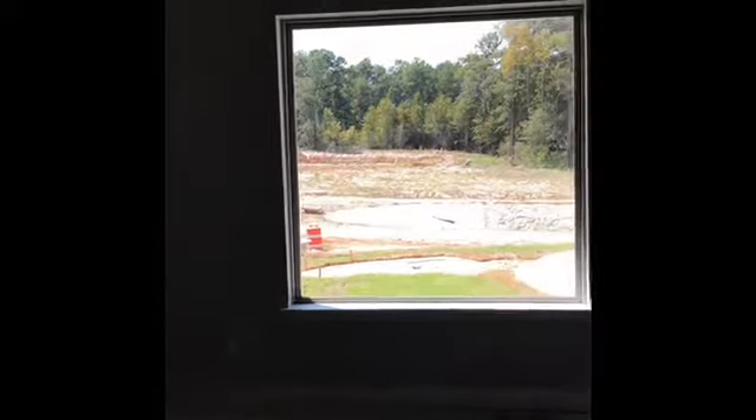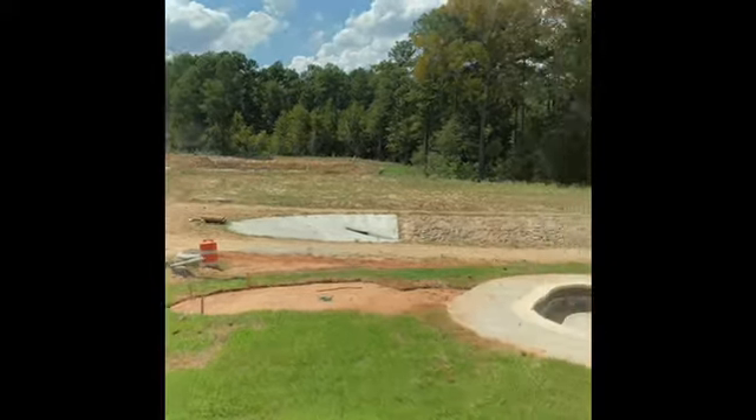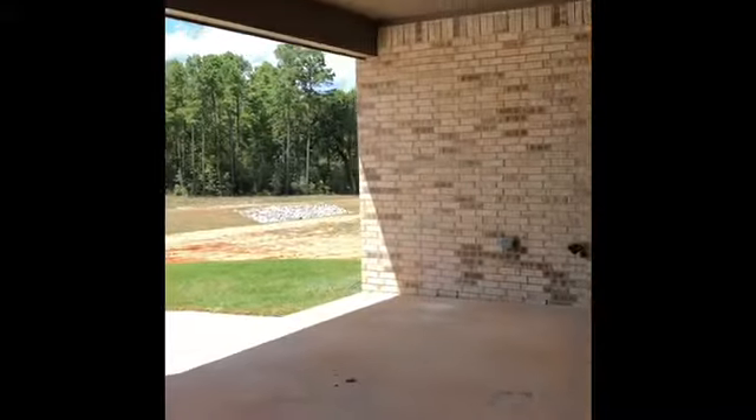The view is breathtaking. And in their master, this big picture window — it's awesome. Look at that kitchen. Big covered packed porch.